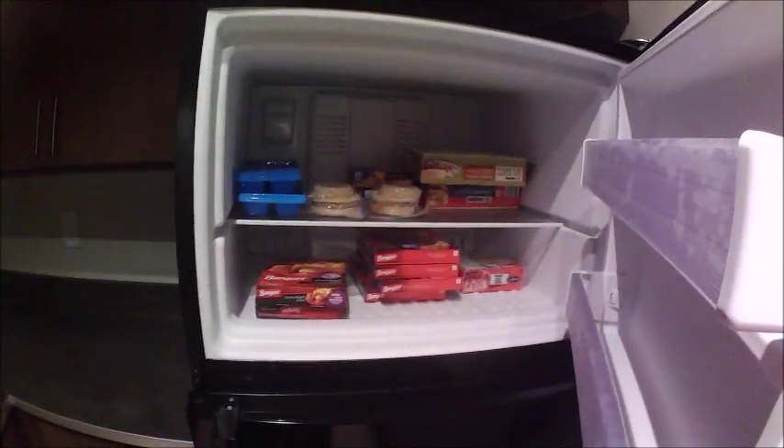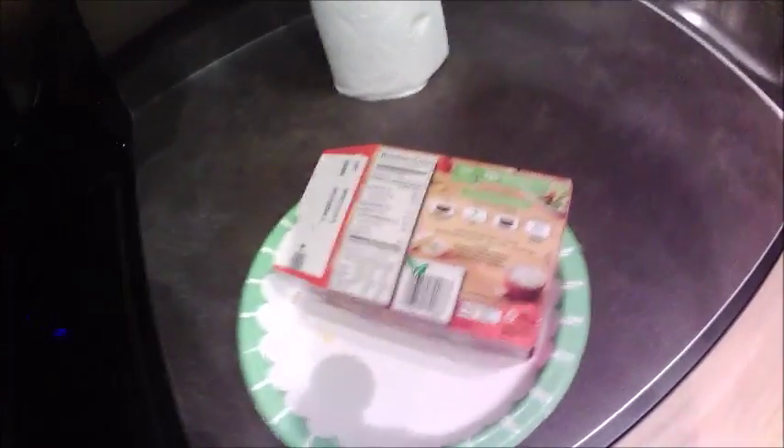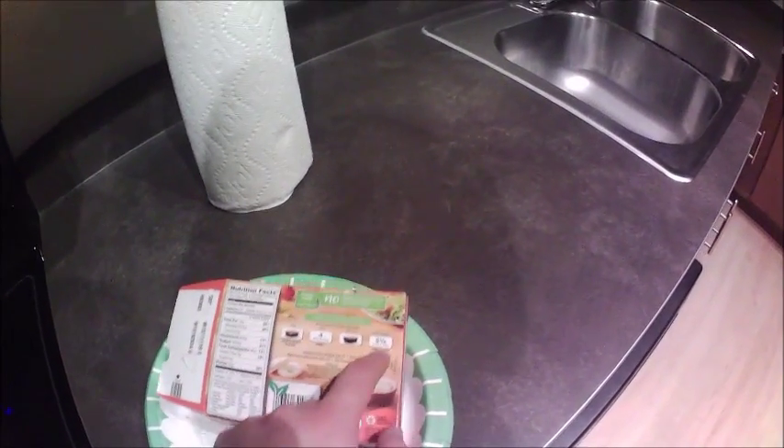Let me give you guys a little tour of the place since I kind of did a broad spectrum yesterday. Refrigerator, freezer. I don't have a cooking set right now, so pretty much everything that I bought was microwavable. Here's the weird thing about my microwave — I had this tonight and as you can see, it says cook for four minutes on high and then remove the film and cook it again.